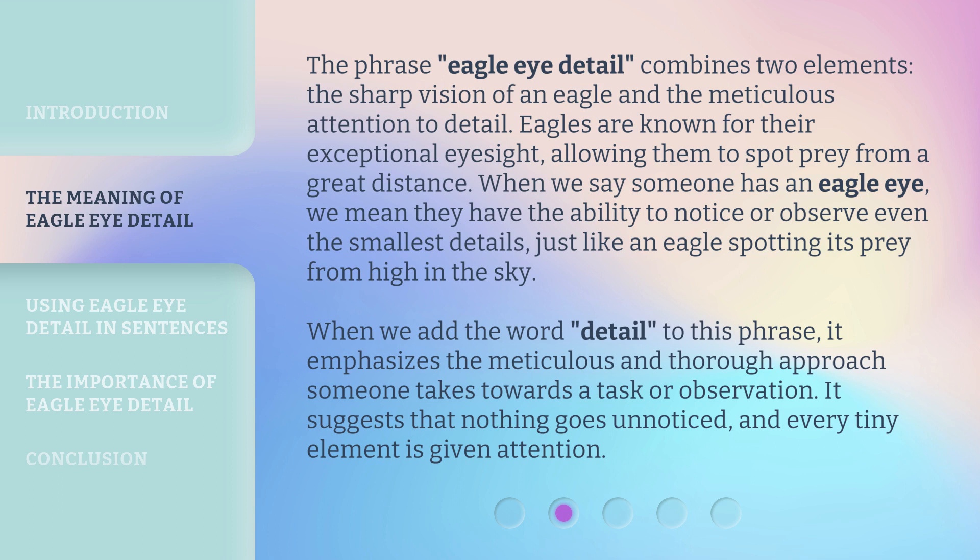When we add the word detail to this phrase, it emphasizes the meticulous and thorough approach someone takes towards a task or observation. It suggests that nothing goes unnoticed, and every tiny element is given attention.